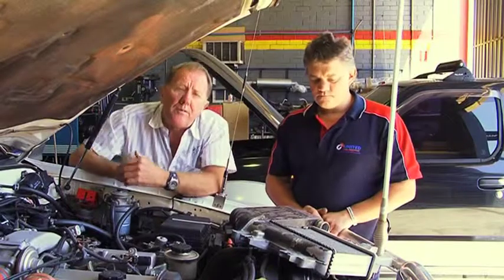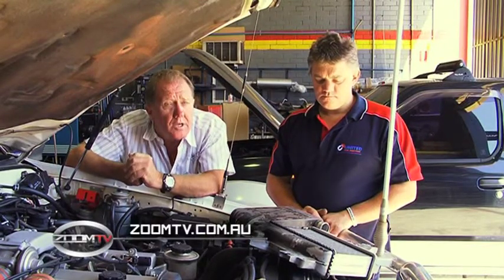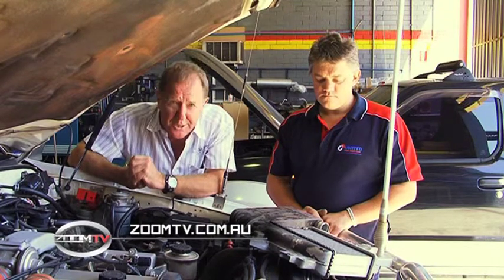That's the good oil from Matt Craig at United Fuel Injection. If you want to find out any more info, click on to zoomtv.com.au and follow the links to United Fuel Injection.